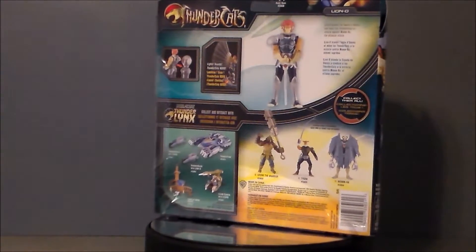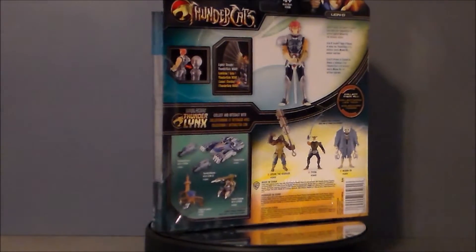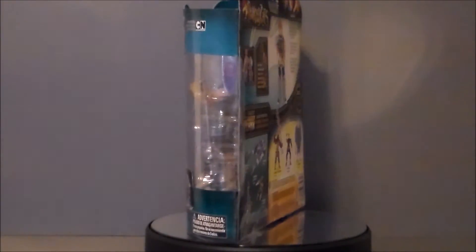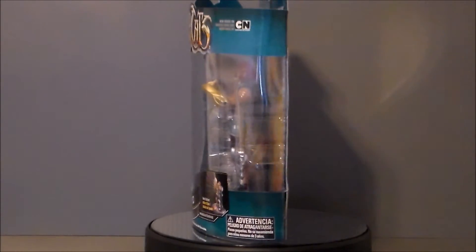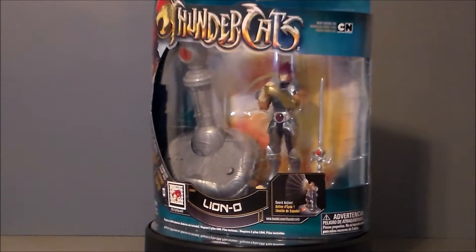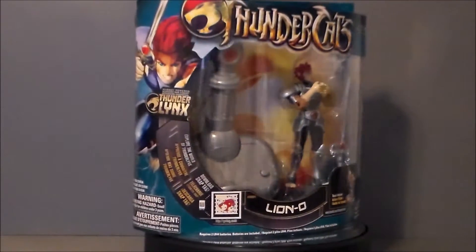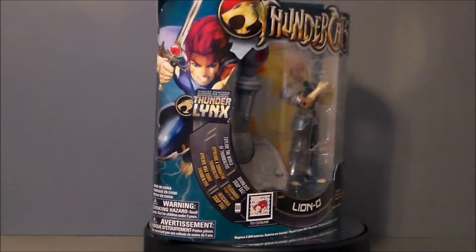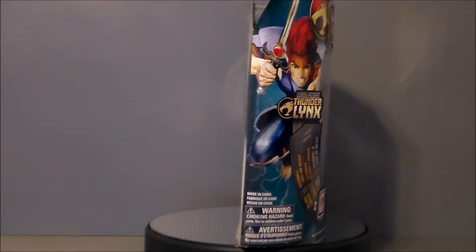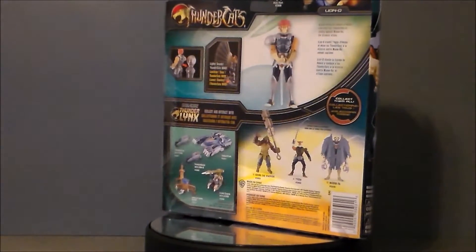If you don't remember or have never seen it, in 2011 Cartoon Network rebooted the Thundercats, much like they did He-Man and the Masters of the Universe a few years prior. This didn't do so well overall — it was pretty good, I liked it, it had an anime look to it — but I think it only lasted one season, whereas He-Man I think we got two seasons out of. They made a lot of really cool toys; I never picked any of them up, and thinking back now I wish I did.